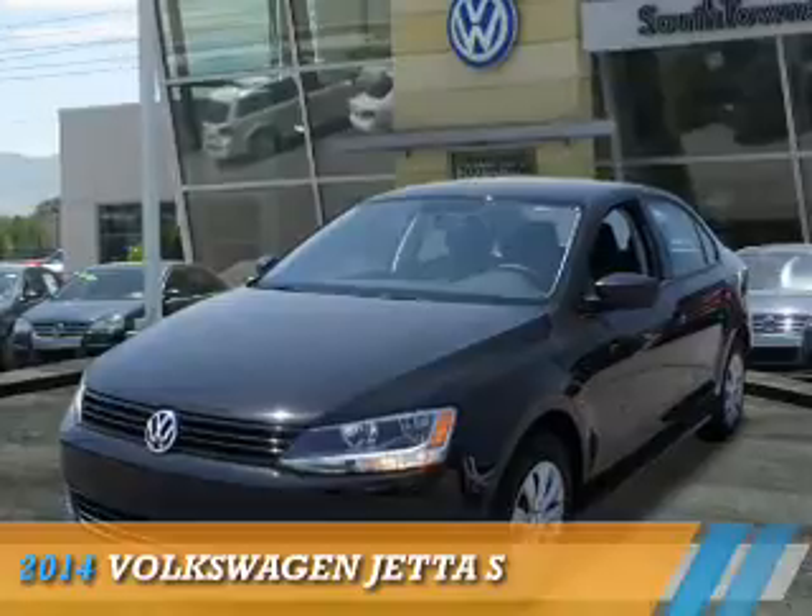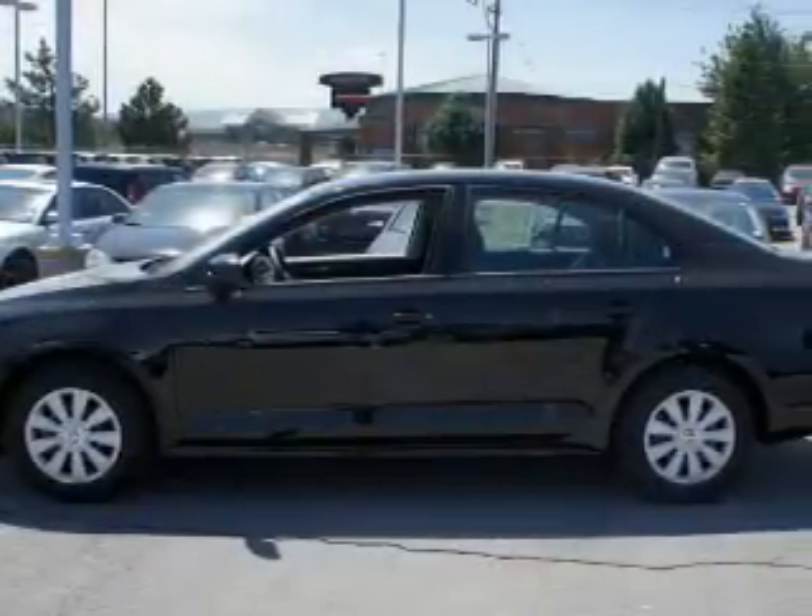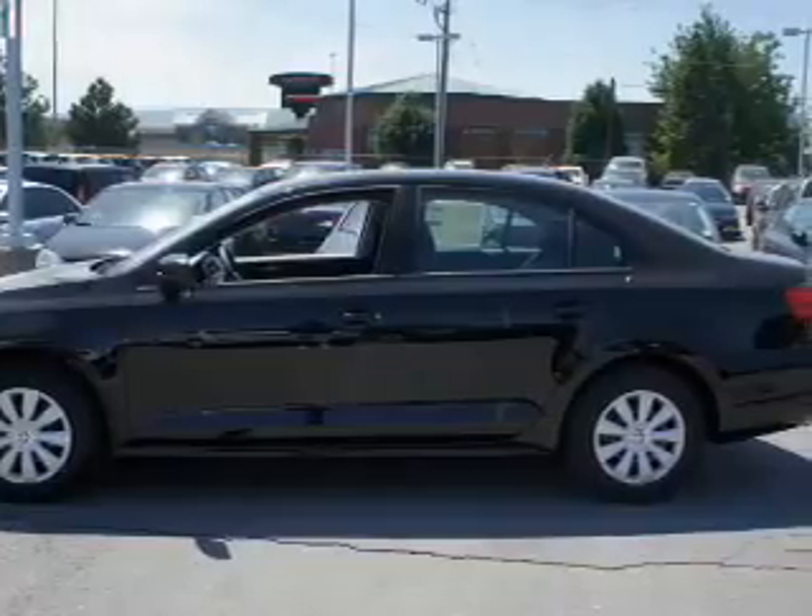Presenting the 2014 Volkswagen Jetta. It's powered by front-wheel drive, a 2-liter, 4-cylinder engine, and an automatic transmission.